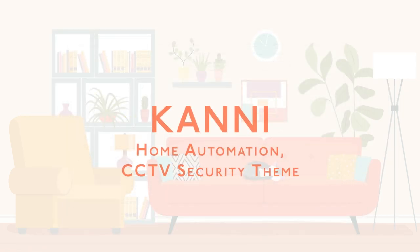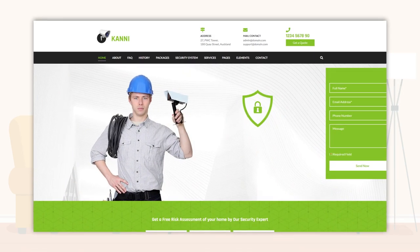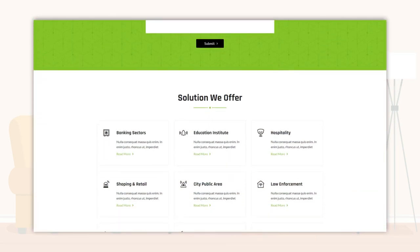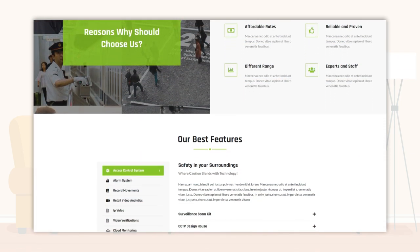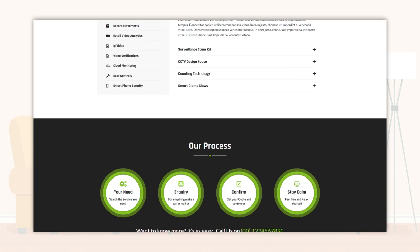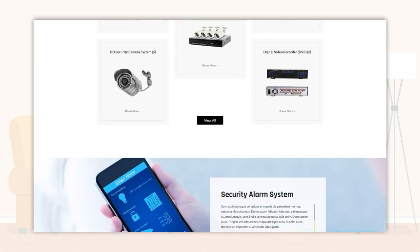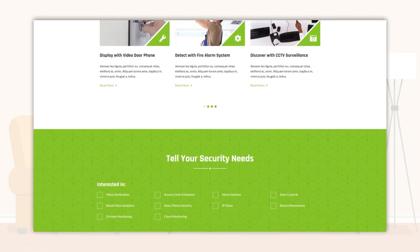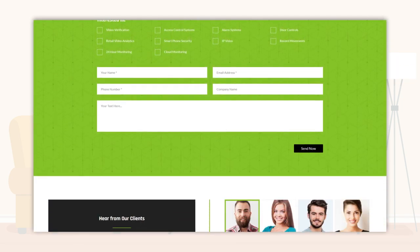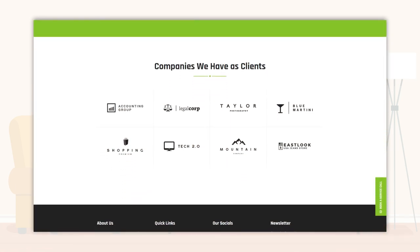Cani — Home Automation and CCTV Security Theme. Cani WP Theme is ideal for electric and electronic fixtures, such as home automation products, lamps, and decorative lights. But by using the included Visual Composer and Kirky customizer, you can also customize it to create modern and stylish furniture e-commerce website templates or web design for bathroom and kitchen accessories, interior decor items, garden decor products, etc.